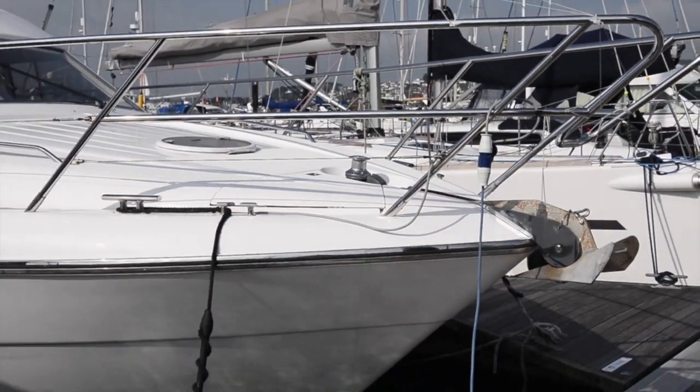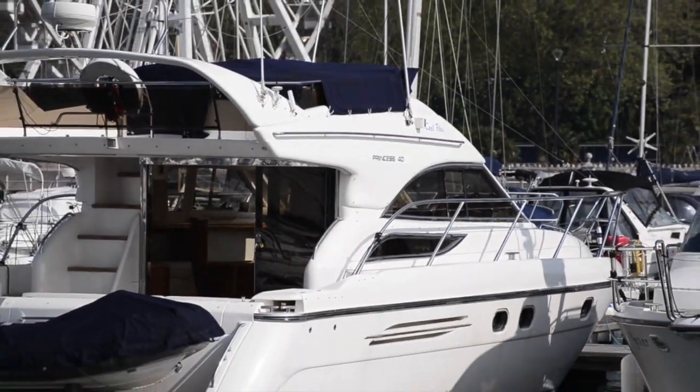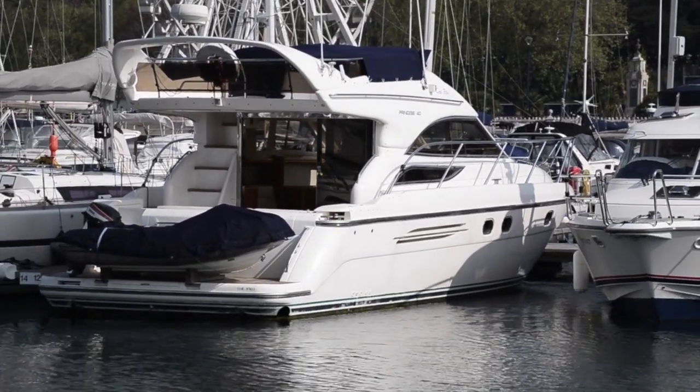My name is Nick Burnham and I'm here for Motorboating & Yachting today aboard a Princess 40 flybridge. This is your classic 40-foot twin cabin twin heads flybridge cruiser, but the thing I like about this boat is that Princess have done it so very well, and I think the reason for that is that Princess have got real form in this sector.